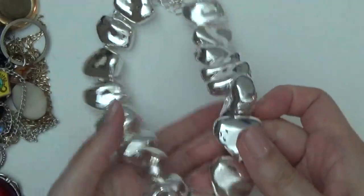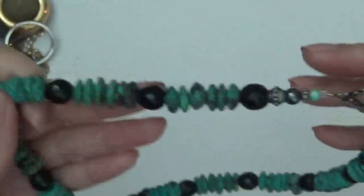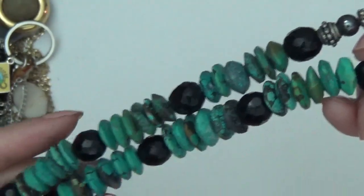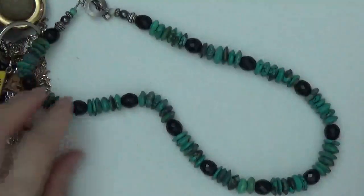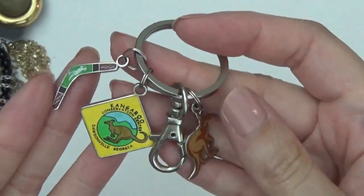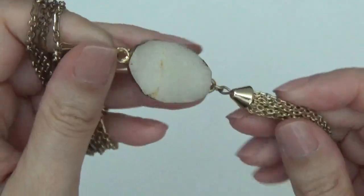Very lightweight. This one looks like turquoise and then these are maybe glass. It has a toggle clasp. This one's a keyring — some kangaroos and a boomerang. Full tone necklace with kind of a druzy pendant and a tassel.